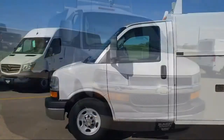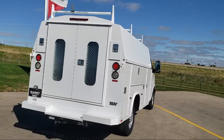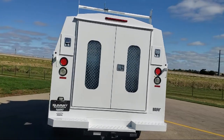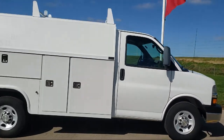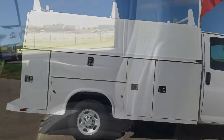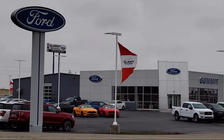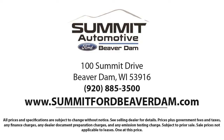It comes equipped with Preferred Equipment Group 1WT, convenience package with power equipment group, air conditioning, tire pressure monitoring system, side airbags, cruise control, heavy-duty rear locking differential, anti-lock braking, front and rear anti-roll bars, automatic headlights, and has less than 30,000 miles on the odometer.